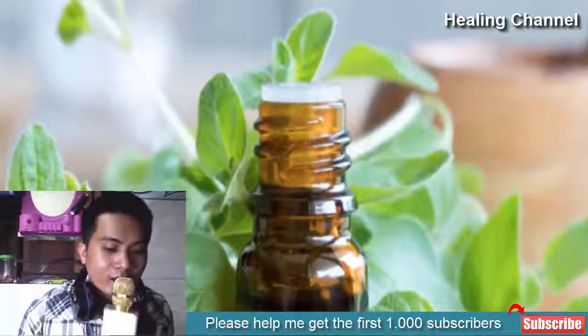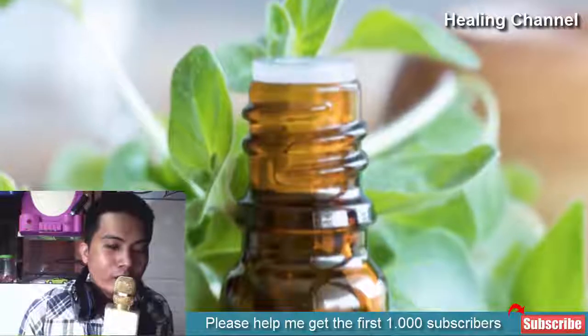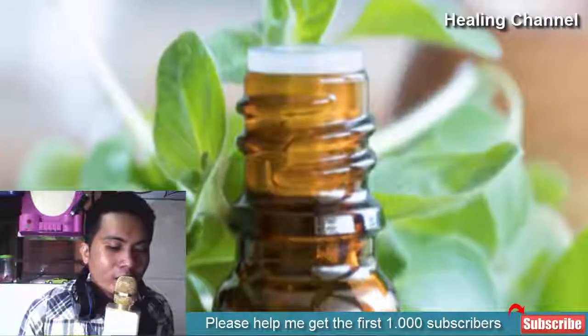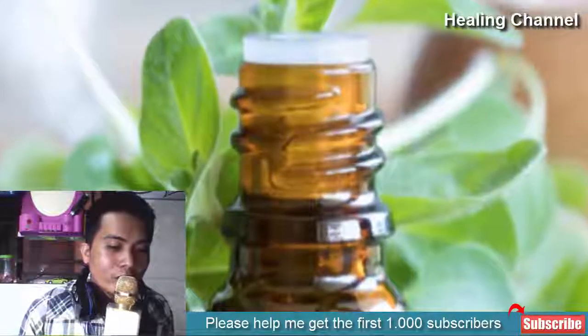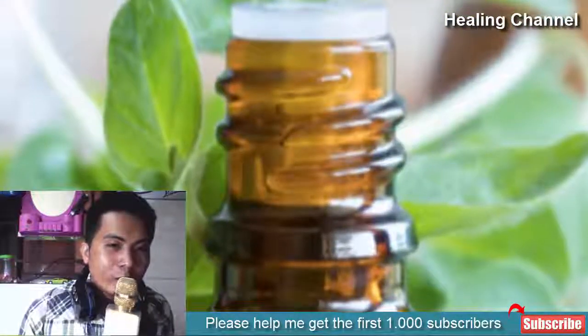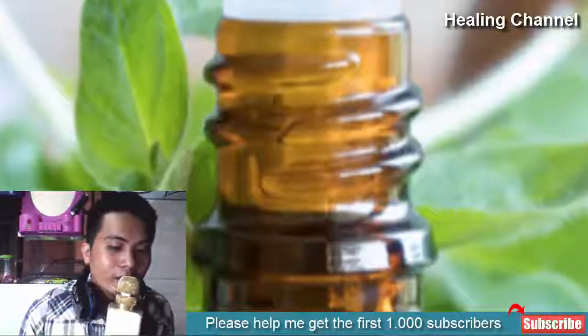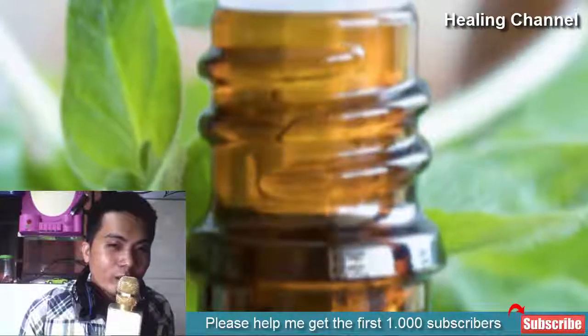Oregano Oil. In addition to being a tasty herb, oregano in its essential oil form is also extremely effective as an anti-bacterial and anti-fungal agent. This is largely attributed to the presence of the compound thymol, which exhibits fungicidal action on toenail onychomycoses. It is best applied daily to the affected nails using a swab.